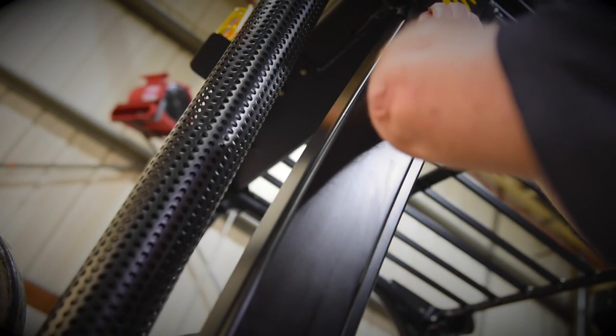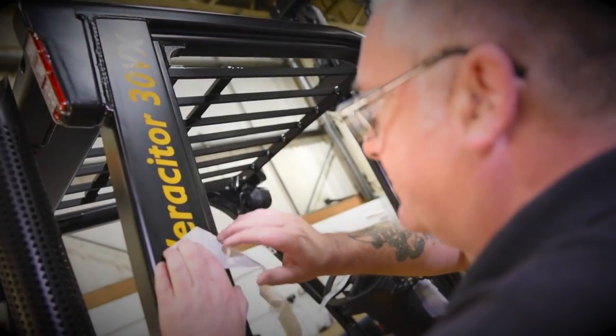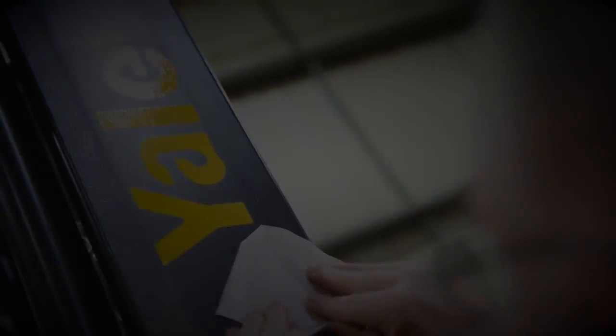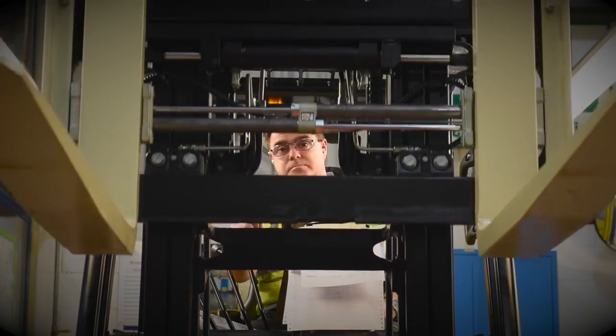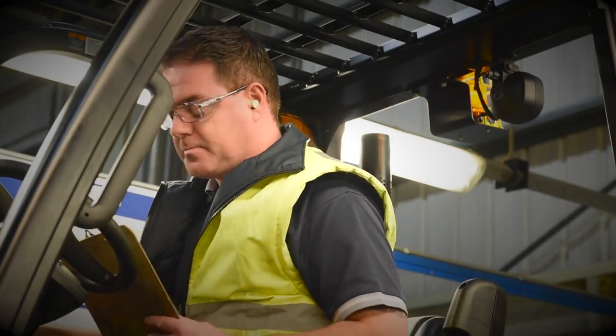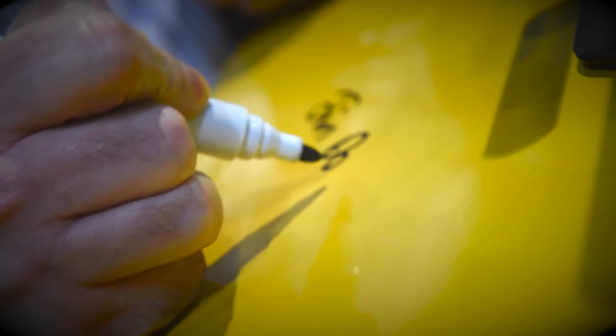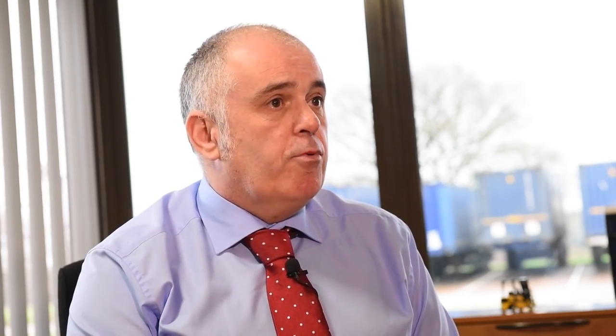Building the 400,000th truck is a fantastic achievement for the company. It's testament to the workforce — the commitment of the workforce, both past and present, has made it all happen. We've had quite a lot of people that have retired and moved on, and their commitment shouldn't be forgotten. I think people are the biggest testament to it. I've been here for most of those 400,000 trucks. When I came into this facility first we were building a maximum of 20 trucks a day. We now have a capability of building over 100 trucks a day. To actually achieve such a milestone as 400,000 just gives a great sense of pride. I'm so proud — unbelievably proud — to be standing here talking about 400,000 trucks being produced here in Northern Ireland.